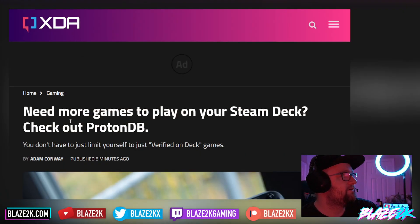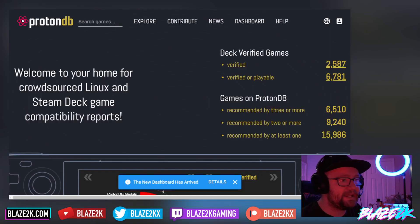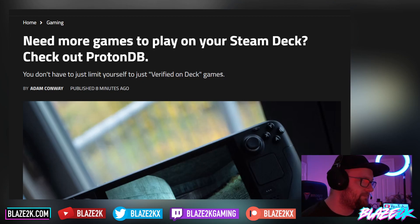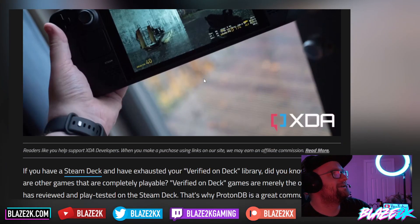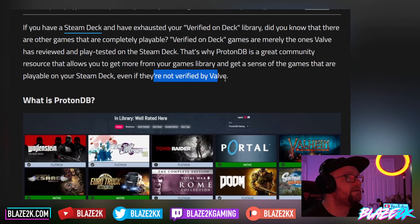So kudos to XDA Developers for this article: need more games to play on your Steam Deck? Check out ProtonDB. You don't have to limit yourself to just verified on Deck games — there is a whole world of games you can browse on ProtonDB. If you have a Steam Deck and have exhausted your Verified on Deck library, there are other games that are completely playable. Verified on Deck games are merely the ones Valve has reviewed and playtested, and that's why ProtonDB is a great community resource that allows you to get more from your games library.